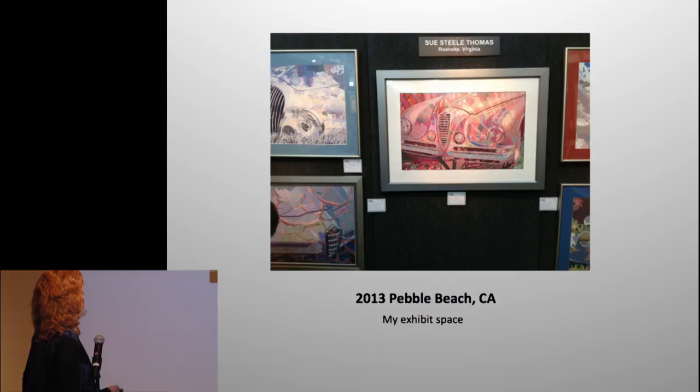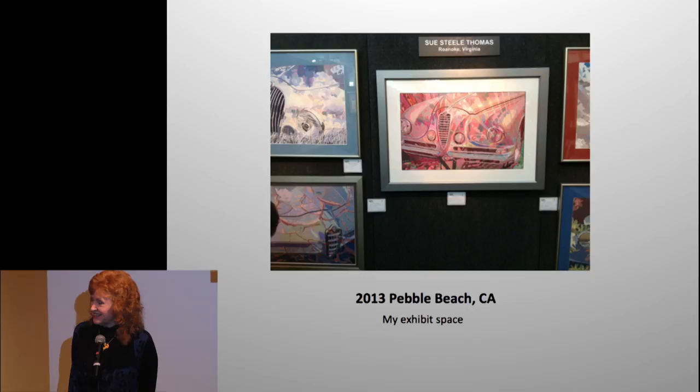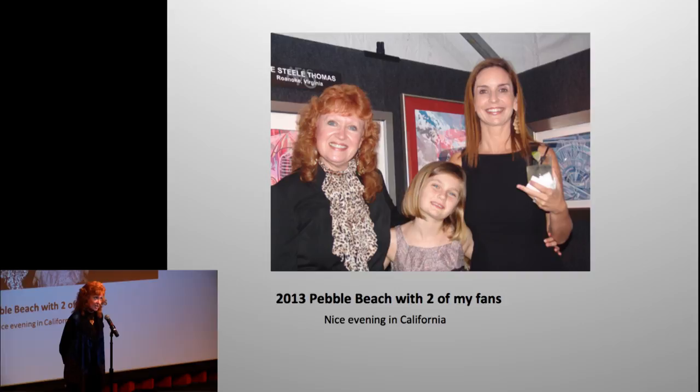This was my exhibit at Pebble Beach, sponsored by Lincoln Motor Company. Our pavilion was a structure you cannot believe — carpeted, air-conditioned, heated, with real doors. I tell my students that if you have one fan in your lifetime you should really take care of them — look, I have two.